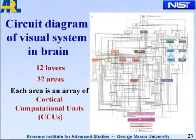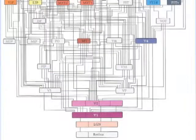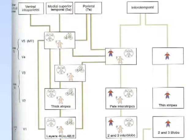For example, this is a circuit diagram of the visual area of the brain by Van Essen and colleagues — twelve layers, 32 areas. Each of these areas is an array of what I call cortical computational units, or CCUs. These are not just a single neuron or a random bunch of neurons, but arrays of cortical computational units. The lower areas are broken out in more detail, and the functionality of the various V1, V2, V3, V4, and V5 areas are becoming pretty well established.